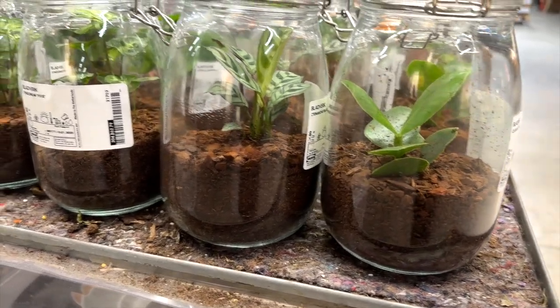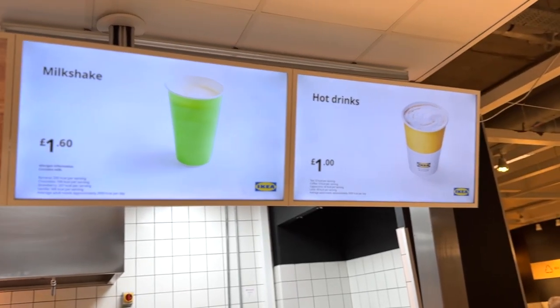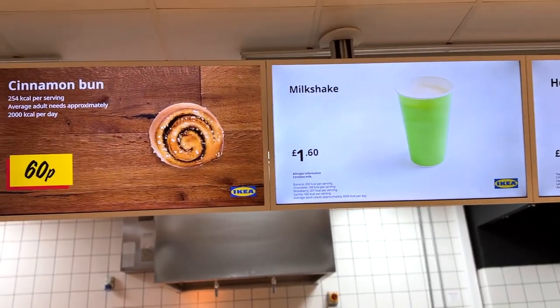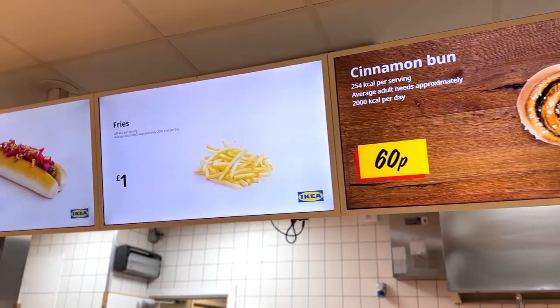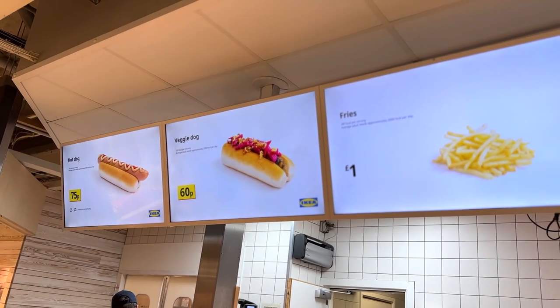Just admiring these plants in a jar. Then on my way out of IKEA I could not believe how cheap the bistro was — I didn't get anything but it all looked really, really good. Thank you so much for watching and I'll see you guys soon!